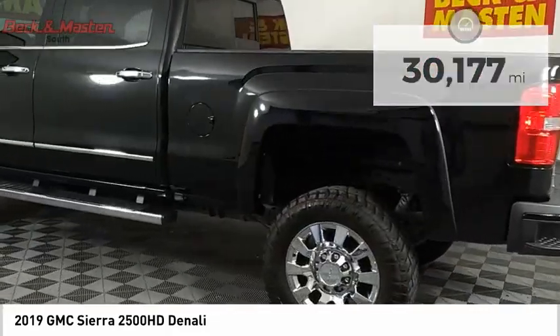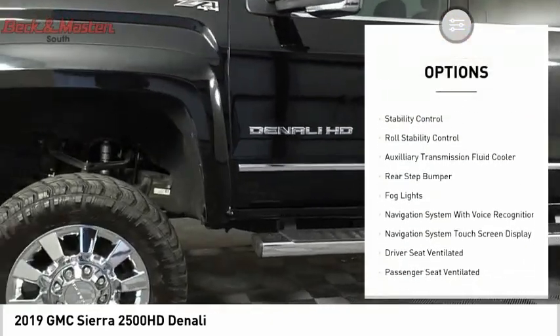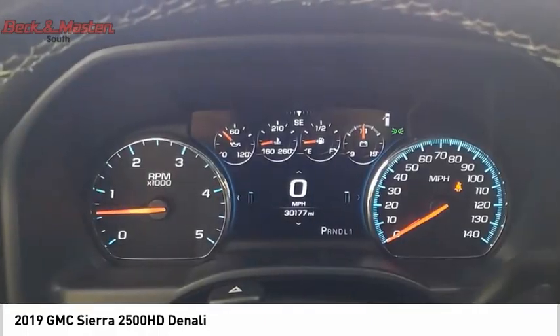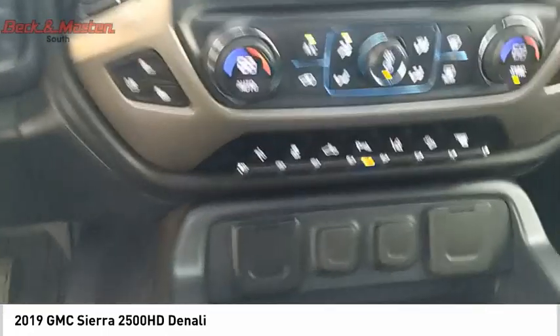Here are some of this vehicle's great options: power windows with safety reverse, remote engine start, running boards, cargo bed light LED, traction control, stability control, roll stability control, auxiliary transmission fluid cooler, rear step bumper, and fog lights.